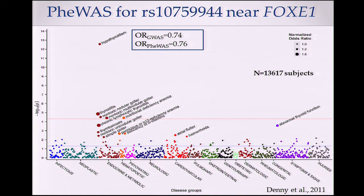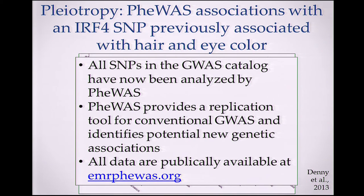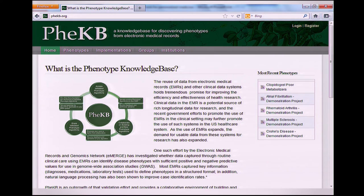The PheWAS for the FOXE1 SNP replicated the hypothyroidism signal and identified other signals related to thyroiditis, pernicious anemia, and atrial arrhythmias — all part of the clinical spectrum. Another example is an IRF4 SNP associated with hair and eye color, clearly associated with skin cancers and other skin diseases. We've now done this for all SNPs in the GWAS catalog. It provides a replication set and identifies potential new associations, and all data are publicly displayed. The phenotype algorithms are also available in a public knowledge base called the phenome knowledge base.